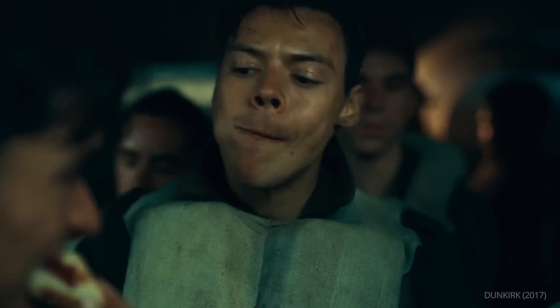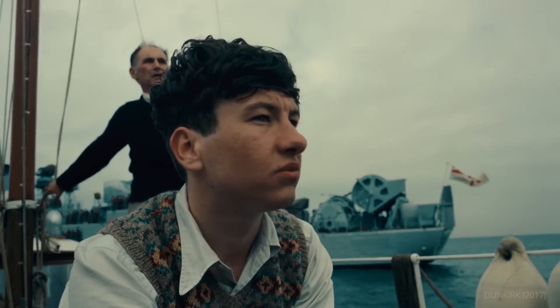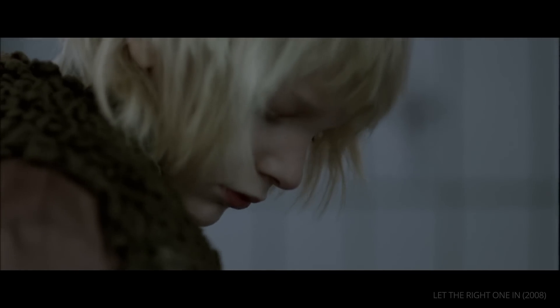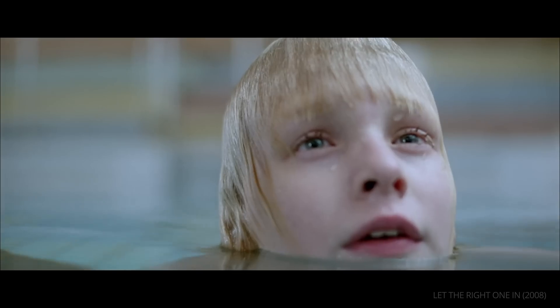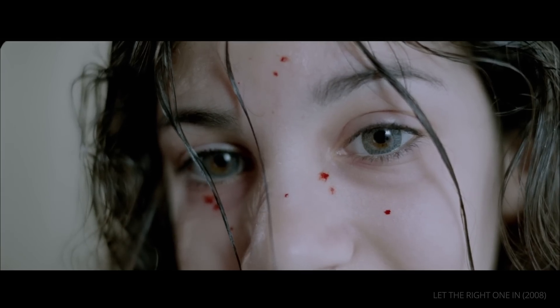This desire to capture more personal moments has always been part of Hoytema's work, which we can see in his use of lenses. When Hoytema talks about lenses, one word comes up over and over: intimacy. For him, the right lens can get the audience up close and personal with the film's characters.